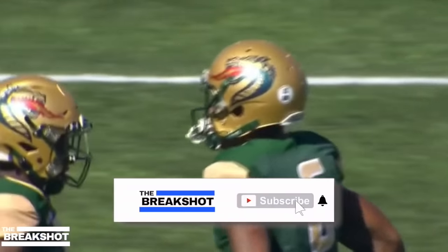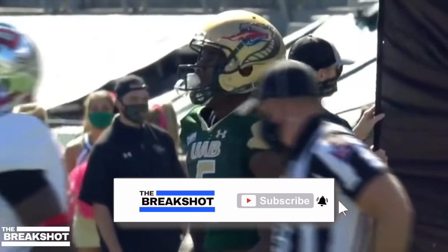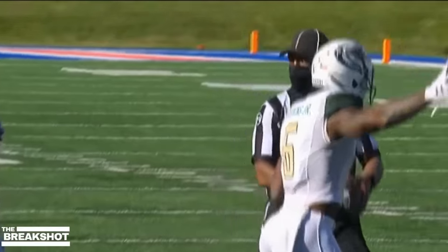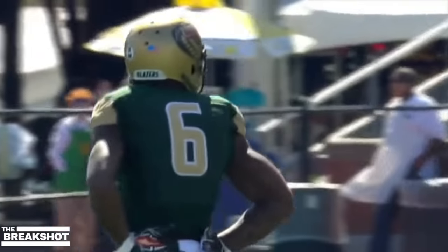And number six today for UAB, this is Austin Watkins Jr. He's a long-rangey guy, Chris. Look for him — you can take some shots down the field with him. He's 6'3", 210 pounds.